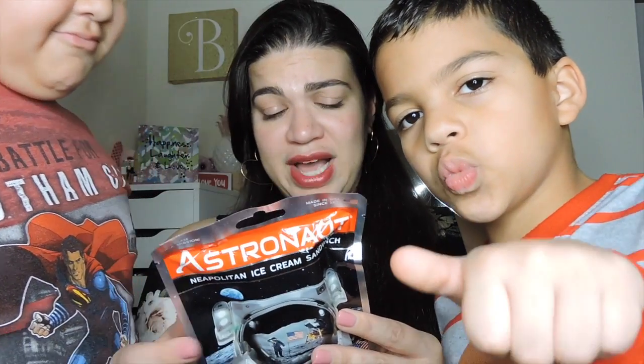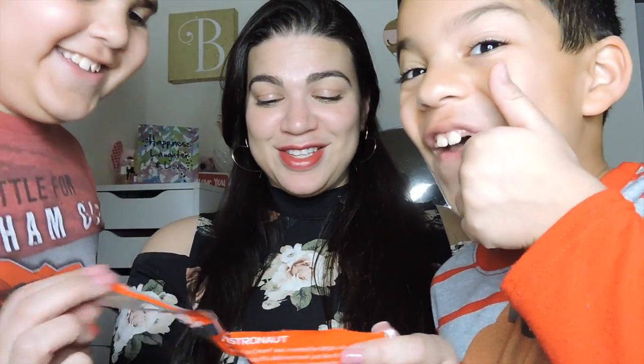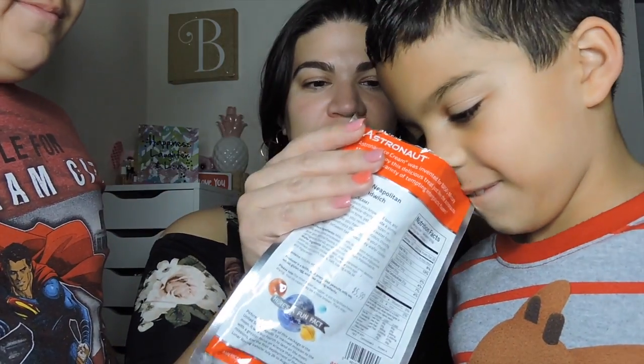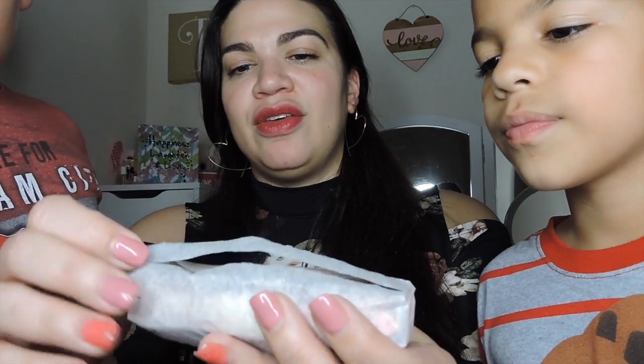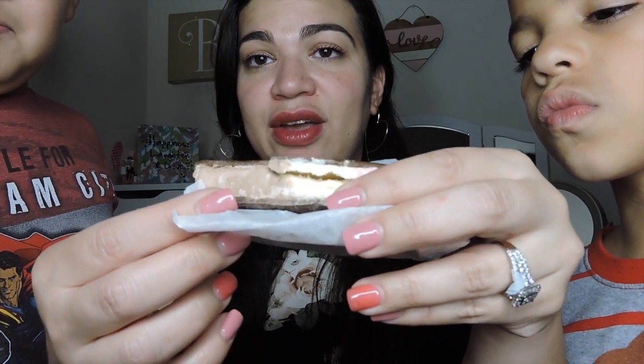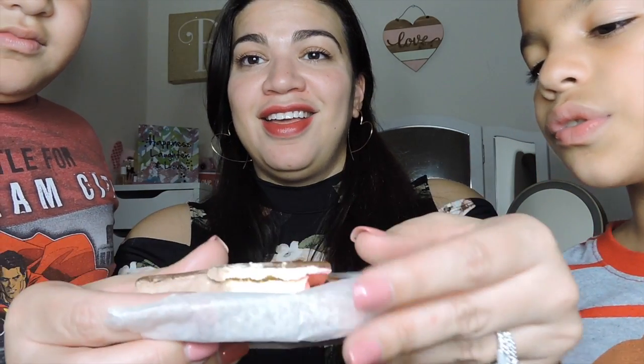And it's actually real ice cream. So we're going to open this up and take a look at it. This is going to be the weirdest thing ever. What do you think it smells like? Smells good? It smells kind of like chocolate. Dark chocolate. So it comes in this little pack right here, and when you open it up it's freeze-dried pretty much. It's the same ice cream sandwich as you would regularly have, but it's freeze-dried. It has the strawberry, the vanilla, and chocolate.